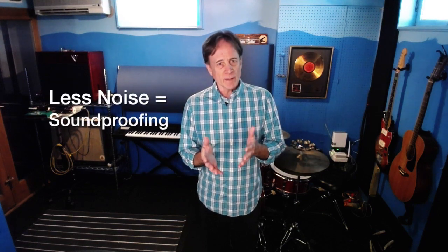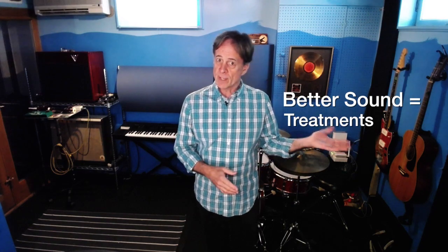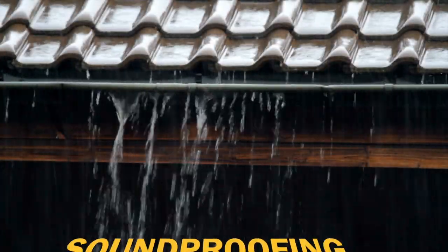What's the first thing you've absolutely positively got to know about acoustics? This should be easy, but it's not your fault — no one explained it to you. The first thing you've got to know about acoustics is the difference between soundproofing and treatments. If you want less noise, that's soundproofing. If you want better sound, that's treatments.